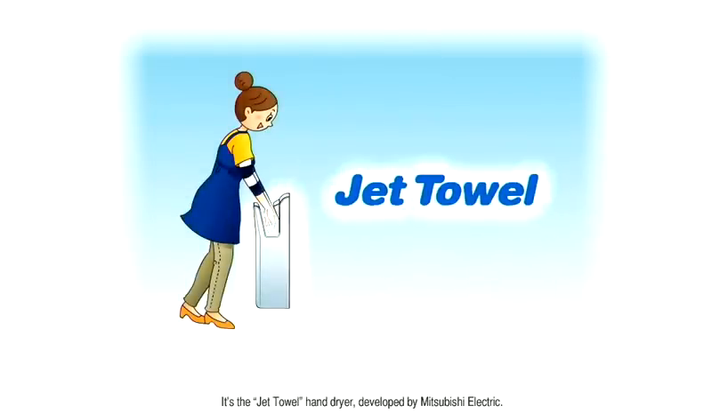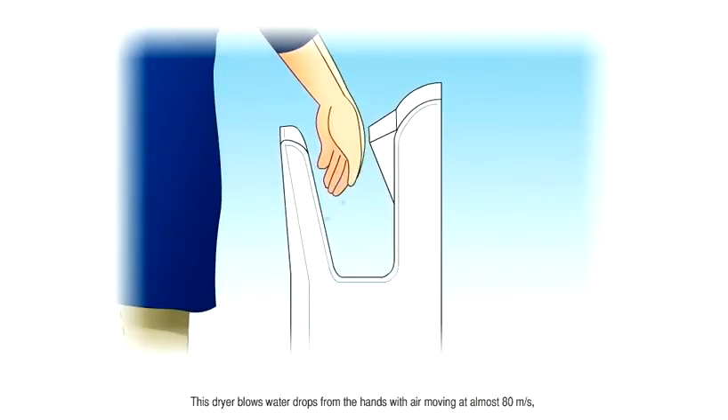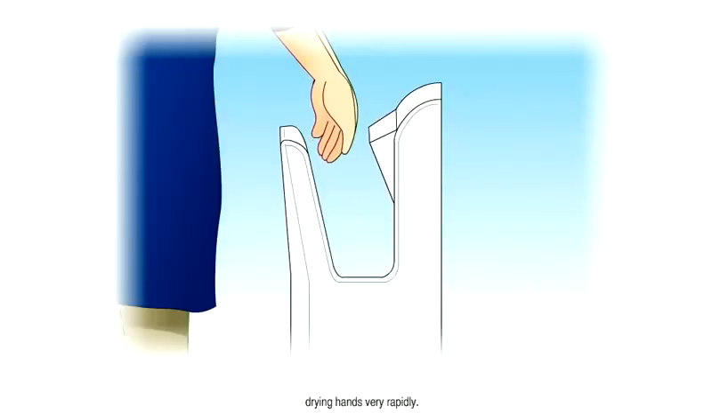It's the Jet Towel Hand Dryer, developed by Mitsubishi Electric. This dryer blows water drops from the hands with air moving at almost 80 meters per second, drying hands very rapidly.